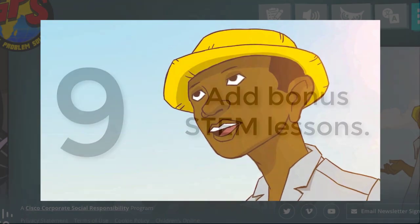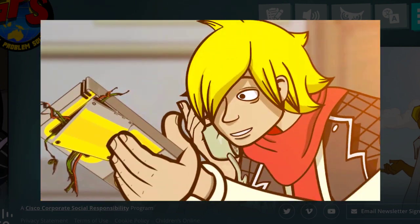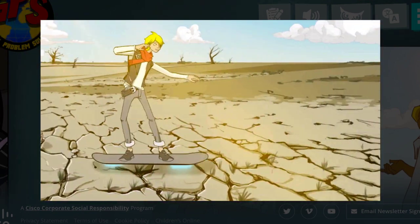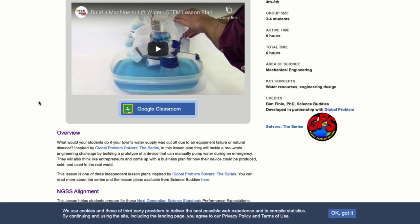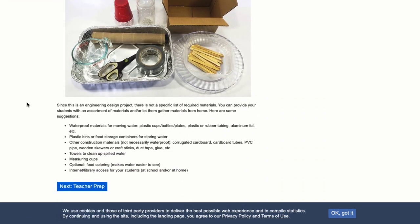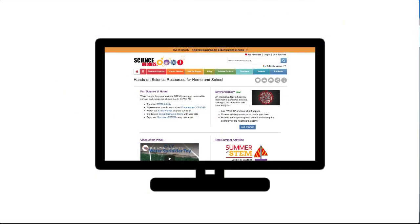Number nine is to add bonus STEM lessons. Whenever students watch the videos in GPS The Series, they're going to see the characters engaging in problem solving. If students want to do the same kinds of activities, there are free STEM lessons within the curriculum they can use. For example, building a machine that can pump water during an emergency just like they do in the first series, or researching and designing a solar power system like they used for the mobile classroom in the second one. These lessons are designed by Science Buddies and can help your students engage in that kind of work in your own classroom.